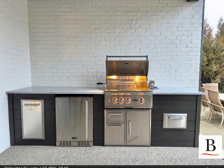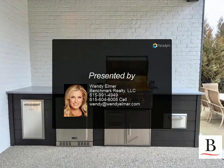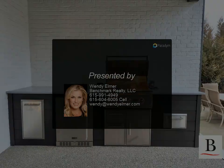Outside you will find a fully fenced backyard, saltwater pool with new liner and heater, gazebo, and a brand new outdoor kitchen. Three-car garage and parking.